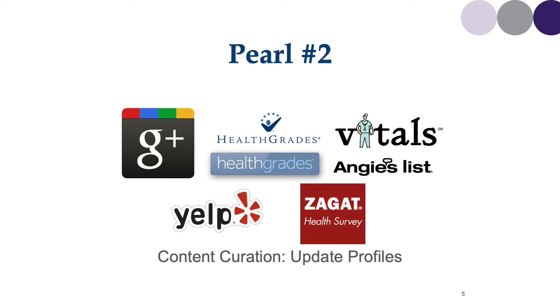Pearl number two is content curation. Update your profiles. I suggest that you Google your name multiple ways — your first name and last name, your first name and last name with MD, your first name and last name with ophthalmologist, etc. Find what shows up on the first one, two, or three pages of your Google search.